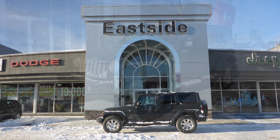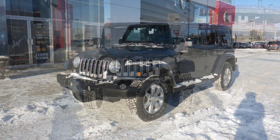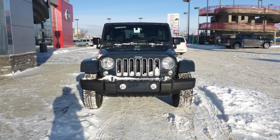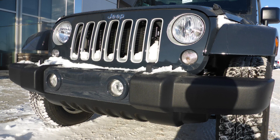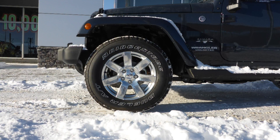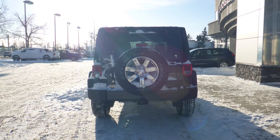Hi Shelly, this 2017 Jeep Wrangler Unlimited Sahara comes equipped with a 3.6L engine and automatic transmission, power-heated manual folding side mirrors, halogen headlamps, fog lamps, 18-inch aluminum wheels, a trailer hitch receiver, and a rhino exterior.